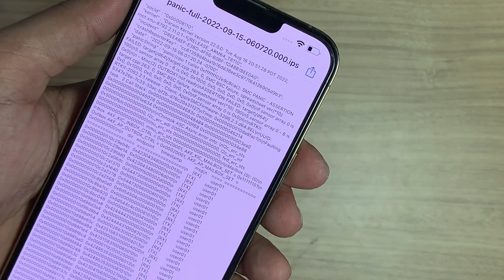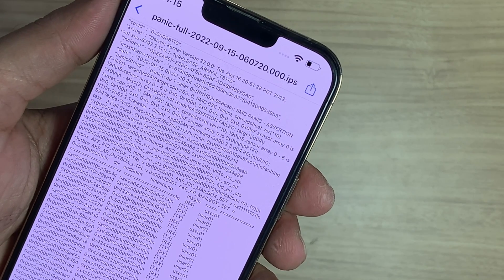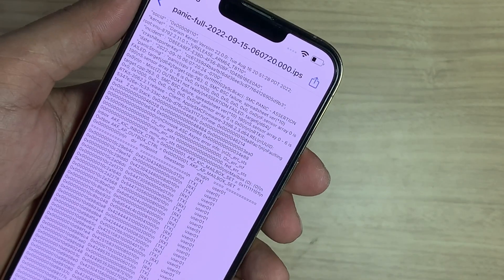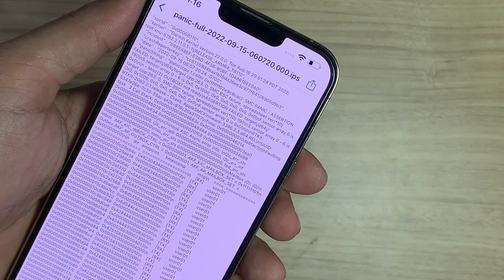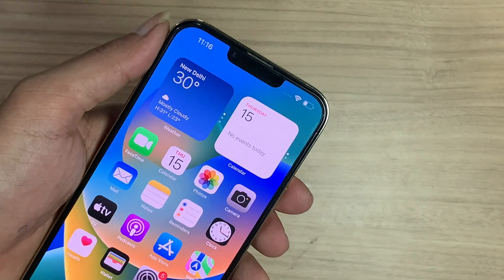Here you can see 'SMC BSC failure' on the panic log data. This indicates a fault related to the processor or any I2C-related fault. After 3 hours of diagnosis, the fault was finally found — which I'll discuss in this video. Keep watching.